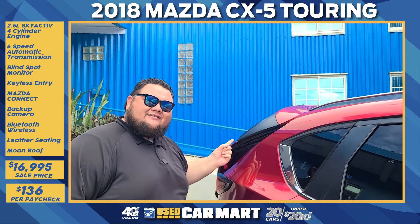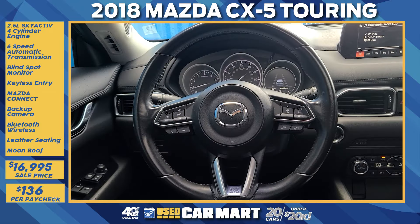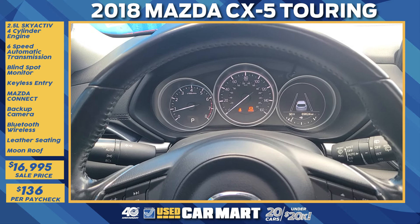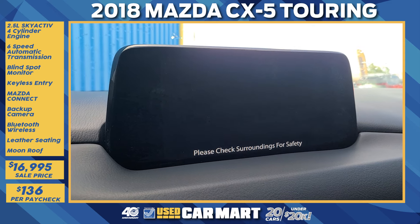The CX-5 Touring interior brings you luxury with comfortable seating for five, fold-down rear seats for extra cargo space, a moonroof for when you want to bring the outside in, a very sporty steering wheel with all the buttons in the right places, a beautiful analog and digital gauge cluster, and a huge infotainment system with Bluetooth.